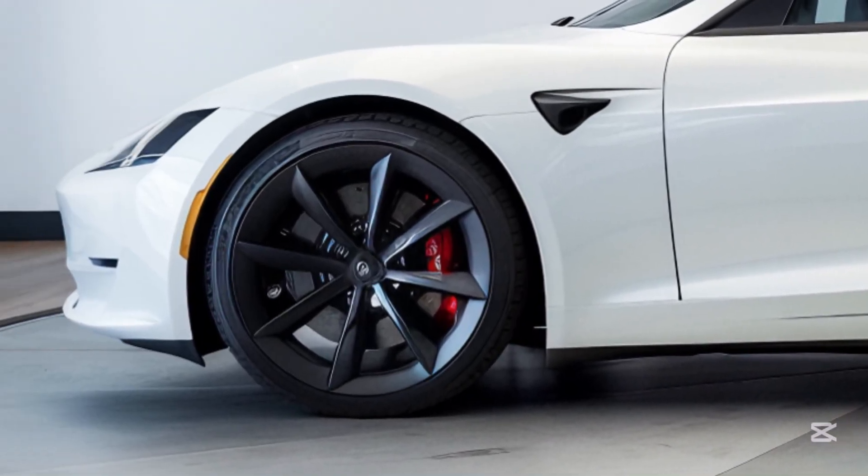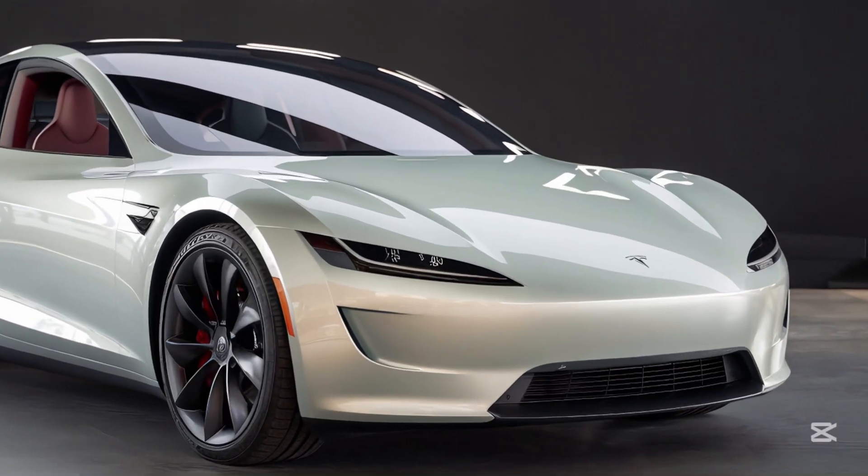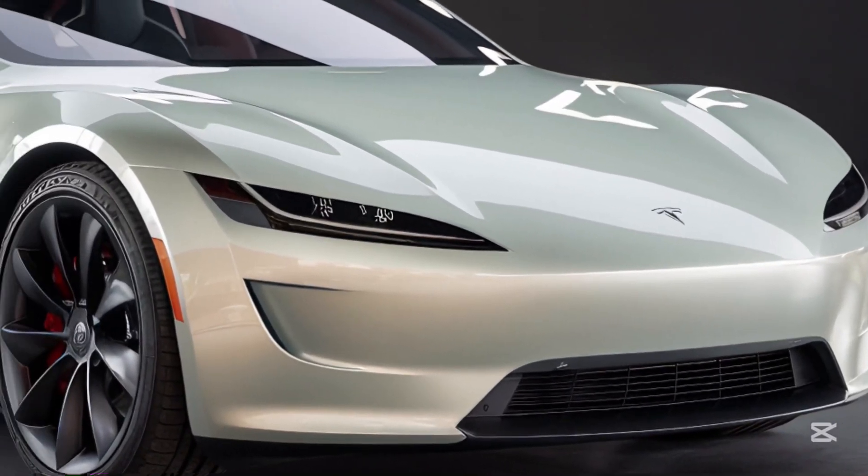The Model Z offers an industry-leading 450 miles of range on a single charge, making it a perfect blend of performance and practicality.